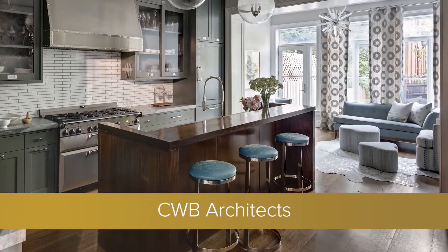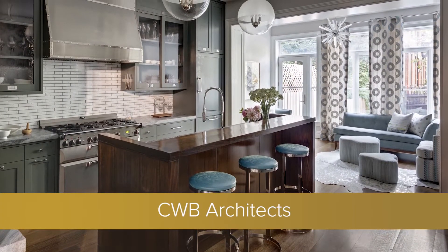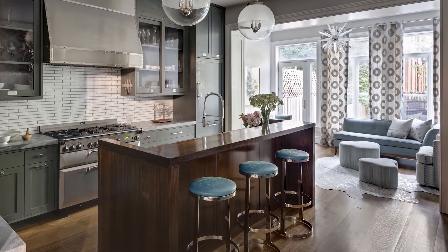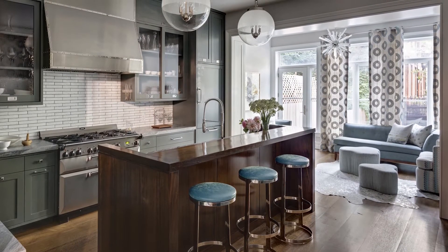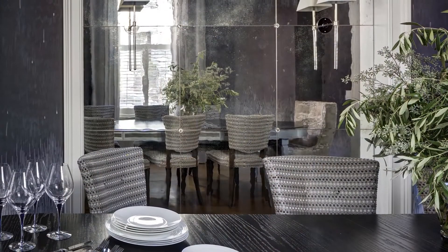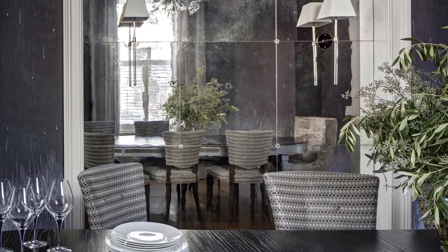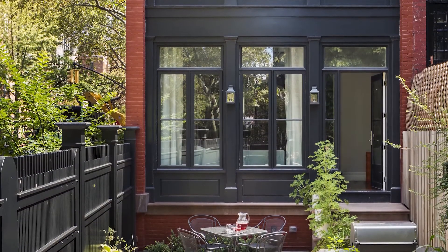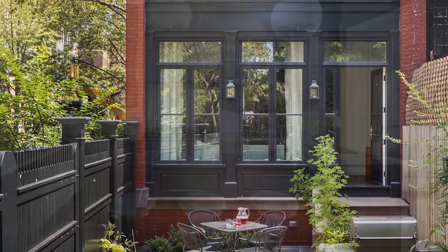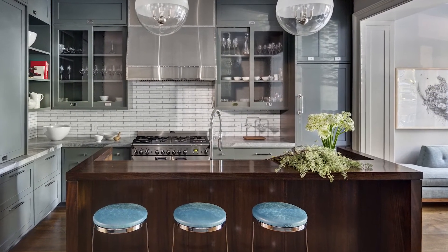CWB Architects. For a circa 1887 Brooklyn Heights row house, the architects removed 20th century additions and entirely reconfigured the home — an extensive project that included the construction of a new kitchen that flows seamlessly to a living room as well as outside to a brick-paved terrace.